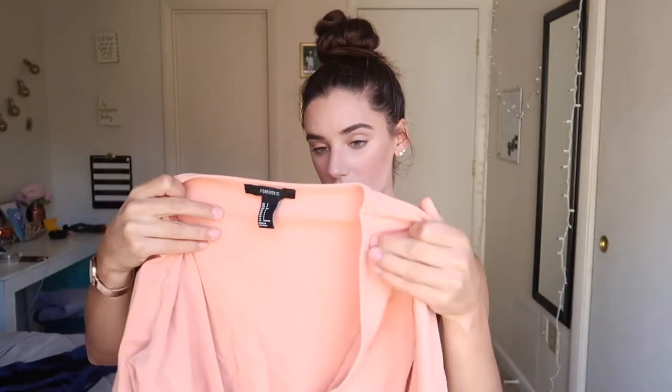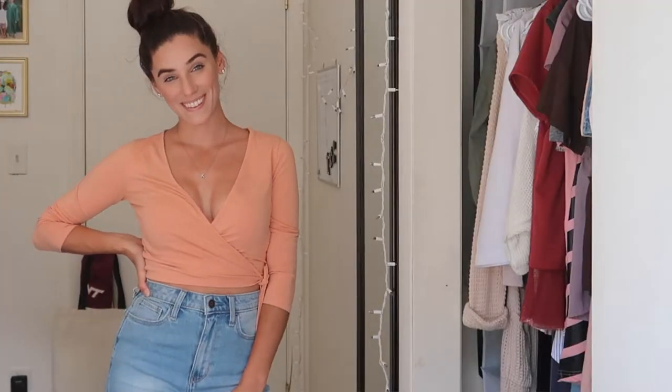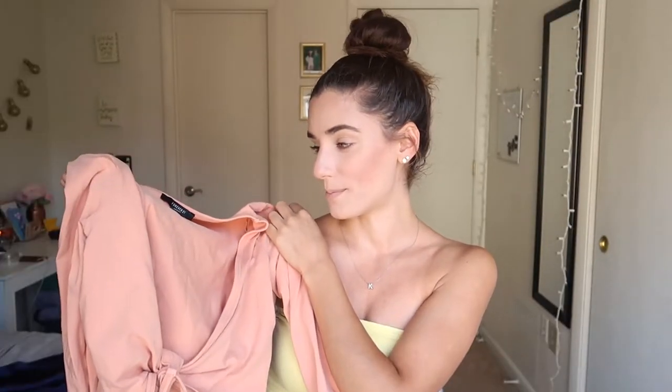The next thing I got is this really cute wrap crop top. I thought it would be cute for going out during school or even at a tailgate. It's Forever 21, size small, and it ties in the front. It's orange — I don't usually go for orange, but I think it'll look good on my skin tone. The sleeves are cropped, not full length but not a t-shirt either. It pairs really well with high-waisted jeans.